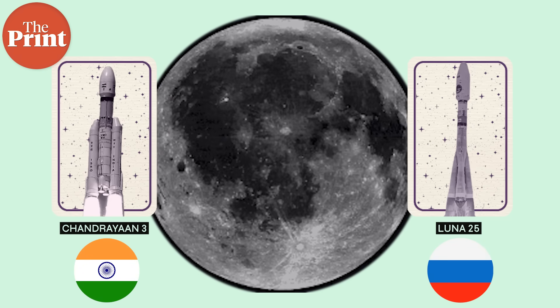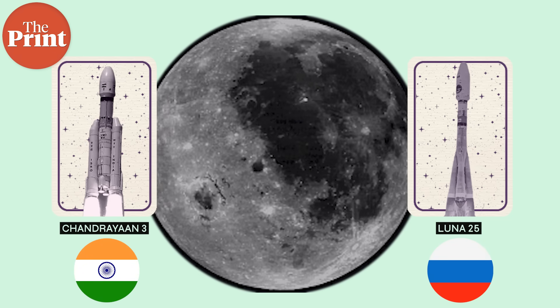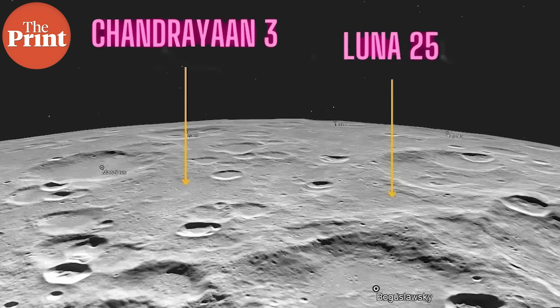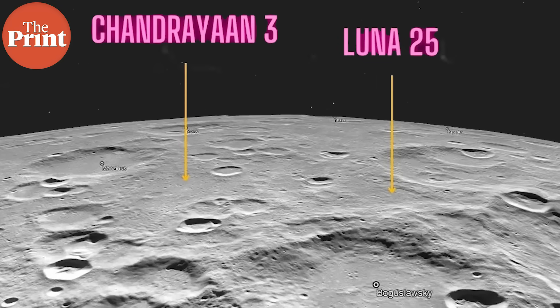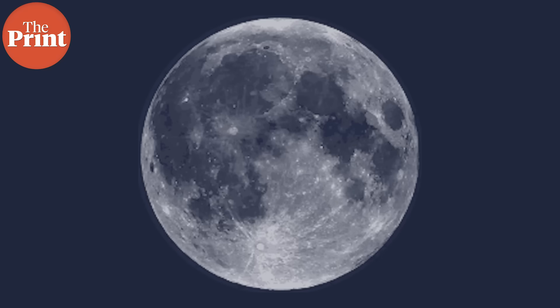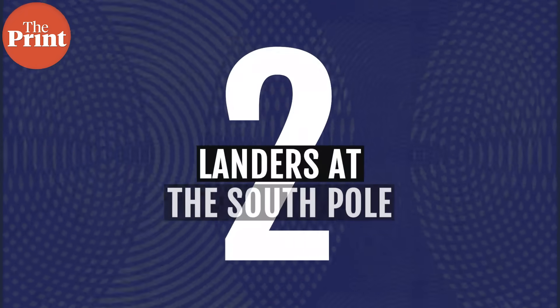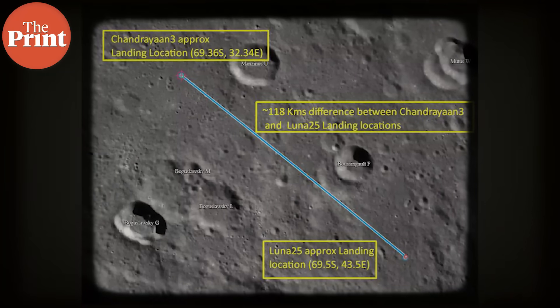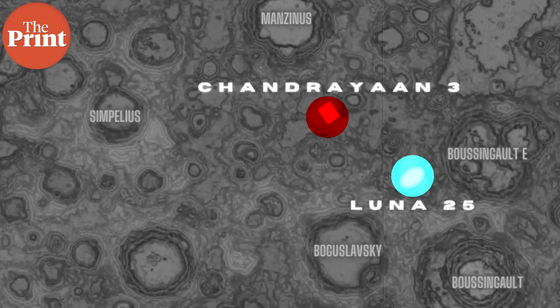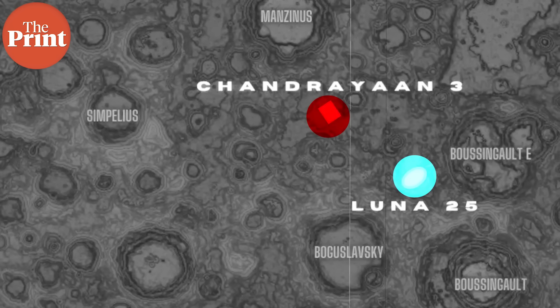Both Chandrayaan 3 and Russia's Luna 25 are planning to land in the southern hemisphere, in the South Pole region, and the sites were picked for crucial reasons. No country has ever landed before in the South Pole region of the moon. If all goes well, next week onwards we'll have two landers at the South Pole barely about 100 kilometers away from each other, exploring a part of the moon that scientists have wanted access to for decades.